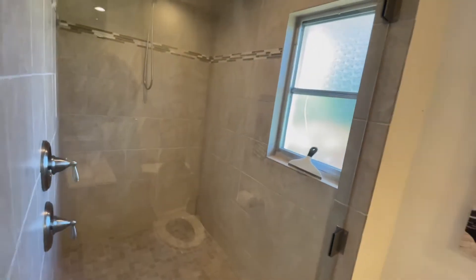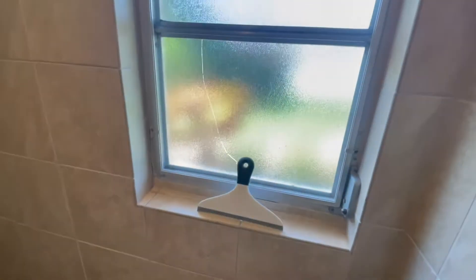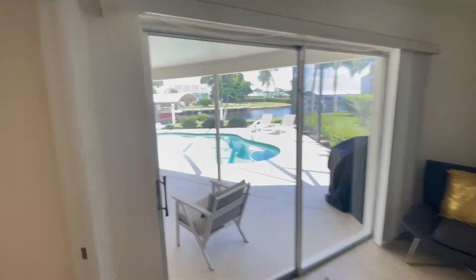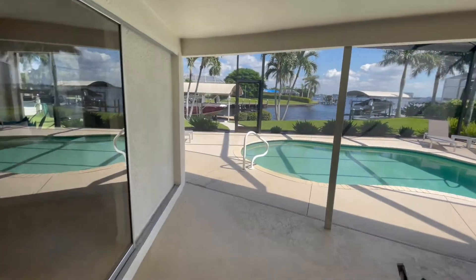I also want to note the original aluminum windows — you can see this one is cracked. There's your closet off the master. The glass sliders disappear back behind the wall, which is quite nice.